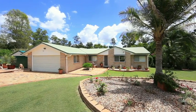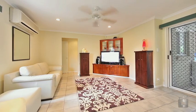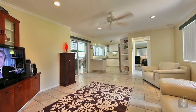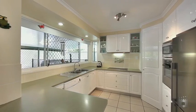As you enter this immaculate family home, you are greeted by the dining and lounge room off to your right, and to your left is a large open plan family room, located adjacent to the modern two-pack kitchen.